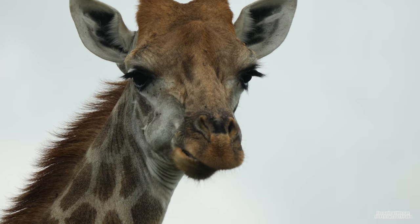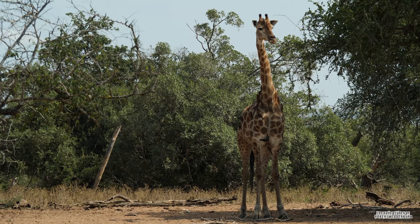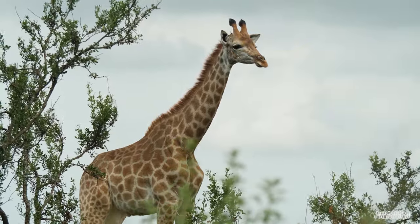Giraffes are phenomenal animals to see in the wild and no matter how many times I've seen these gentle giants, they never fail to amaze me with how strong and tall they really are. I hope that you enjoyed this documentary about giraffes. If you've got any questions, feel free to comment below. Please give this video a like, share it with a friend, subscribe to my YouTube channel, and hit the bell icon to receive future notifications of my wildlife documentaries.